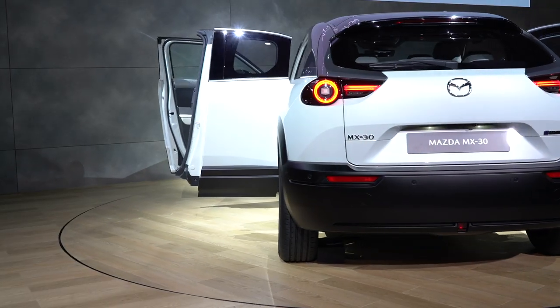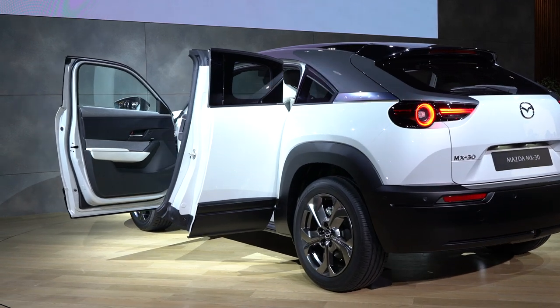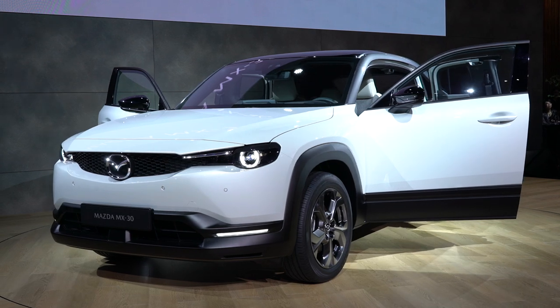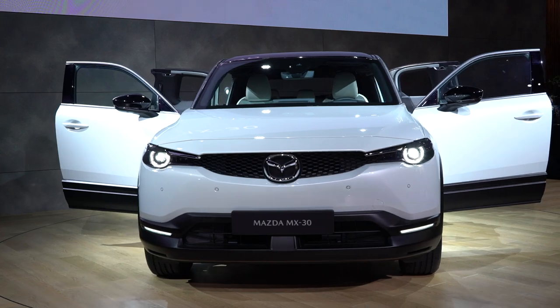The MX-30 is scheduled to go on sale in 2021 with different variants, including the all-electric model and a range extender version which features a rotary engine — the first time that's been used since the RX-8 went out of production. Lots more to come on this, but the MX-30 made quite a splash today in Tokyo.